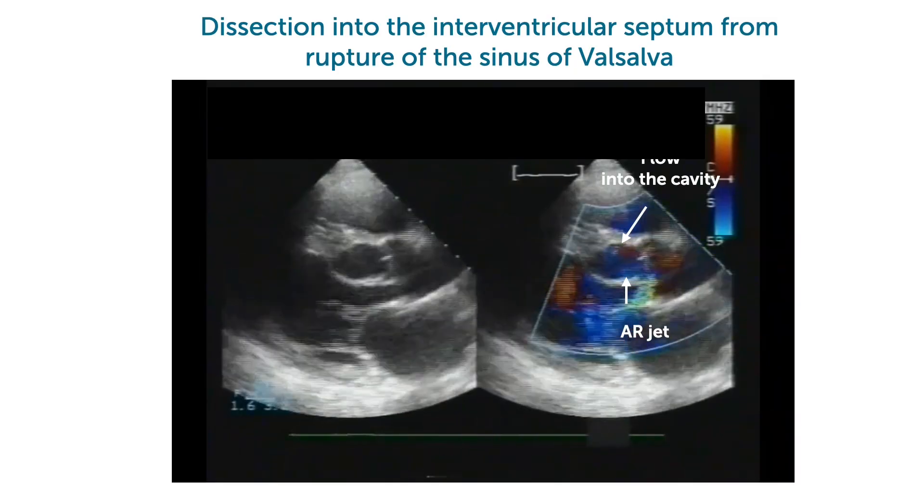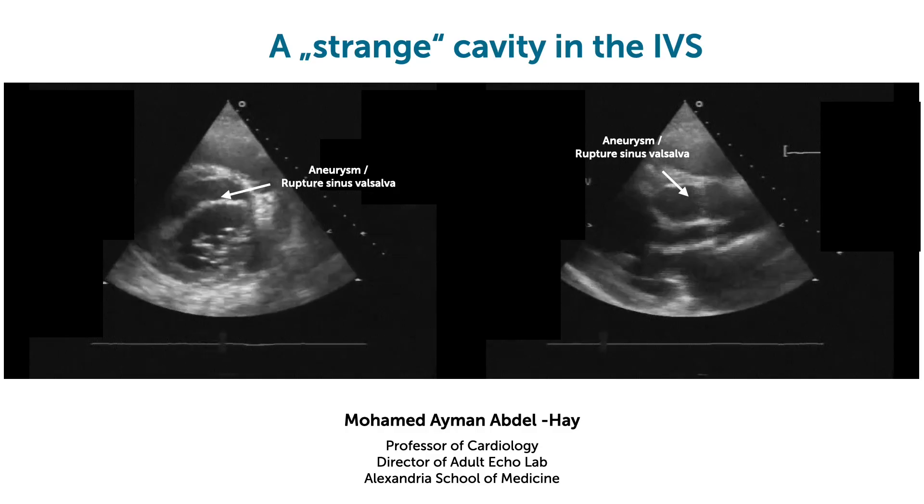It was a ruptured sinus of Valsalva aneurysm where the rupture occurred into the ventricular septum, causing this cavity.